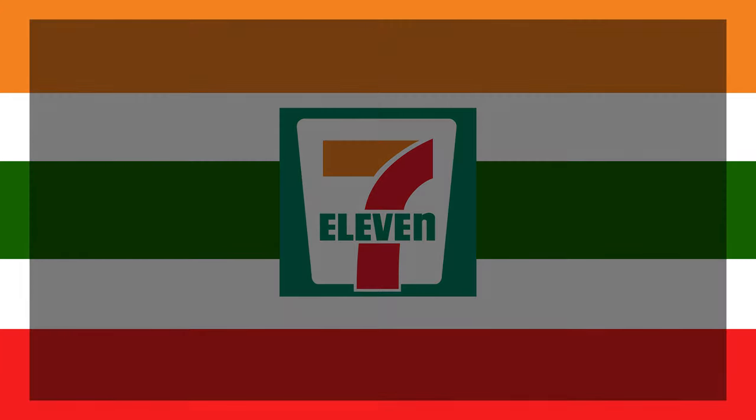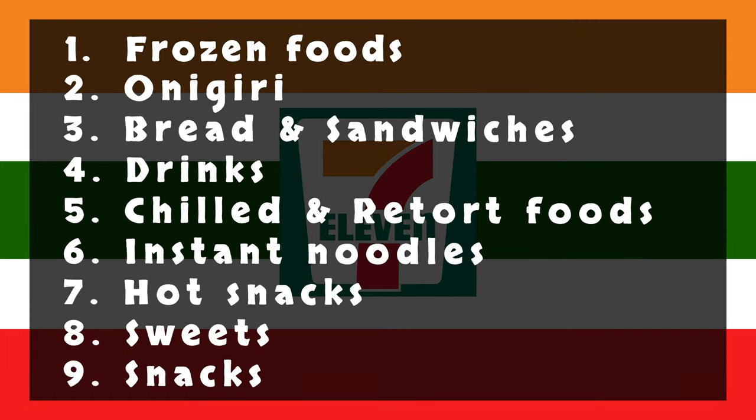Food will show up category by category following this list. Okay, let's get started!